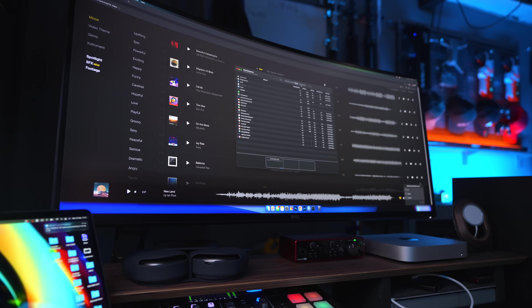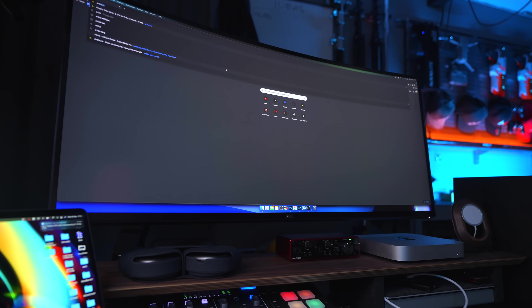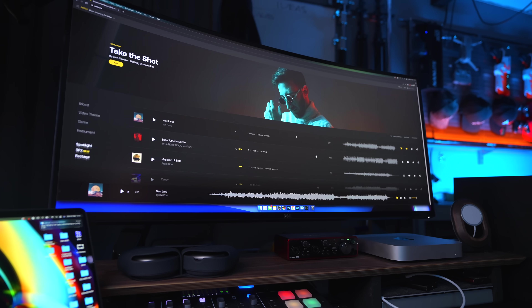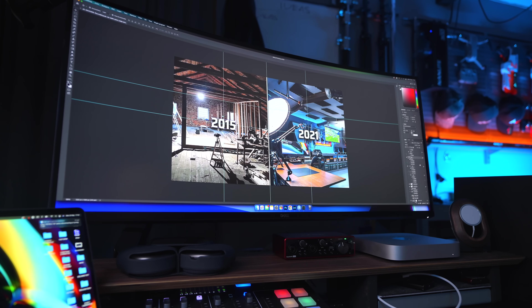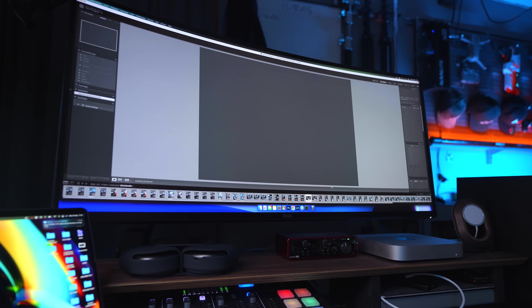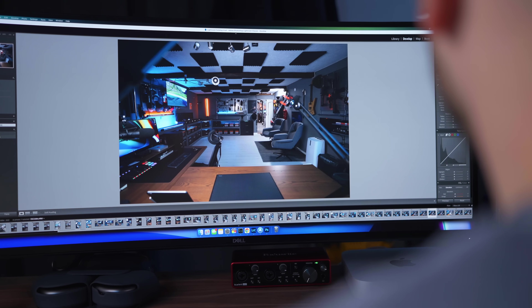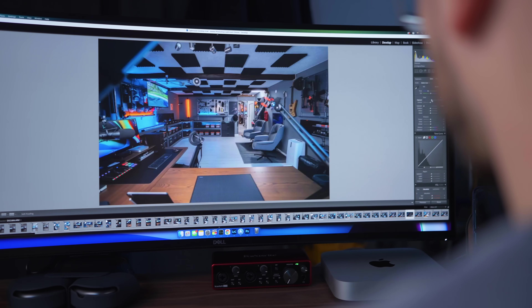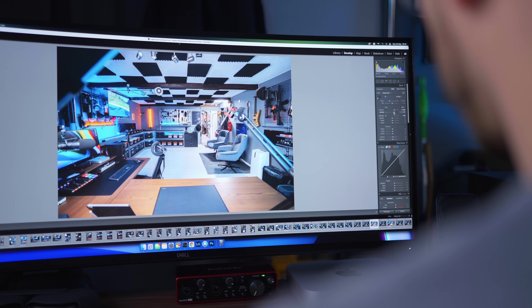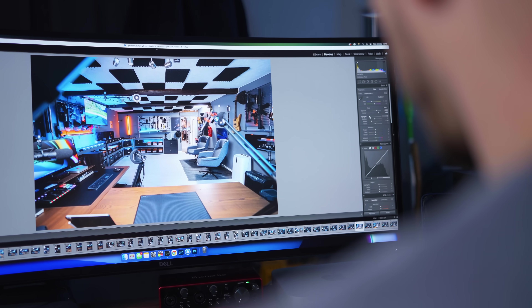I'm also able to use all the different programs simultaneously without actually stressing the processor too much. So I'm using Final Cut Pro together with Photoshop, Lightroom, Google Chrome, and my mail app Spark as well. When you switch between the different programs, you can jump straight into the work that you're doing in that app without any kind of lag behind. And that for me is just mind blowing. When you're doing all this heavy work on the M1, one of the best things is that it doesn't make a single noise.